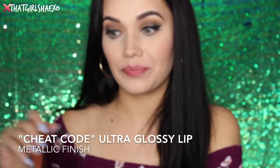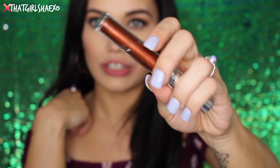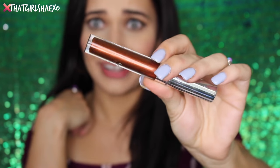Okay you guys, we're getting into some super fun ones. This is ColourPop called Cheek Code — so cool, right? As you can imagine, this is a metallic finish. It's like a penny — oh, it's so bronze. This is amazing. I would love to layer this one on some lip liner though.